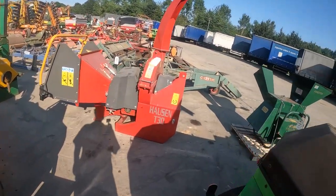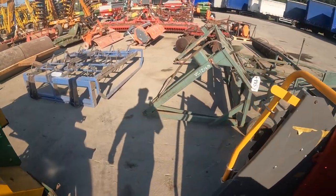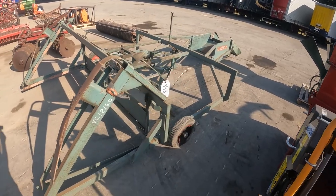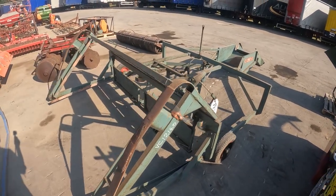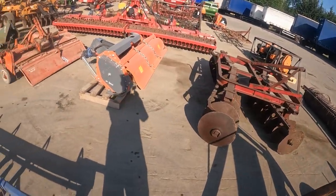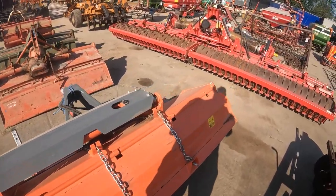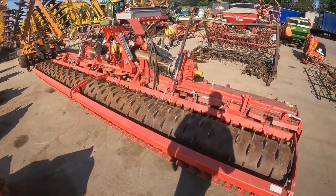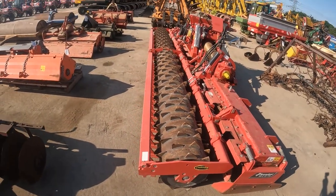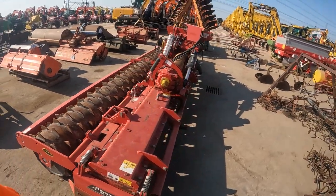Now we start with this kind of equipment. I think it's like a bale something - a device to put bales in order. We've got a disc and a rotovator here - that's a big machine, a huge one. I think you need at least 200 horsepower to connect this.